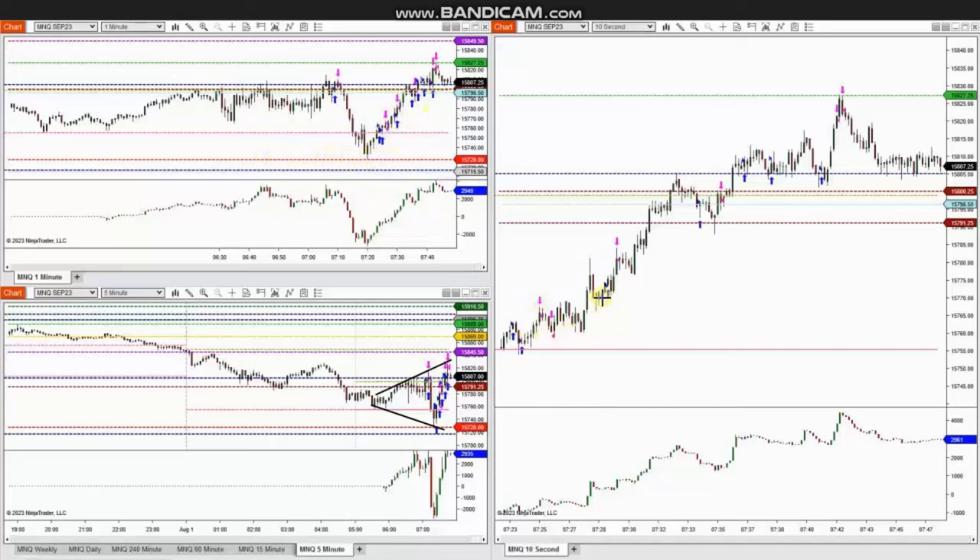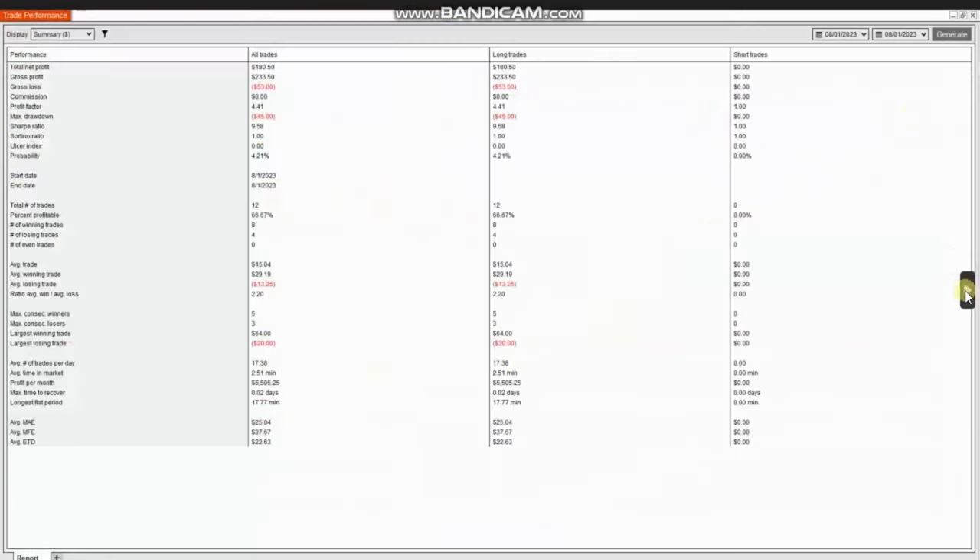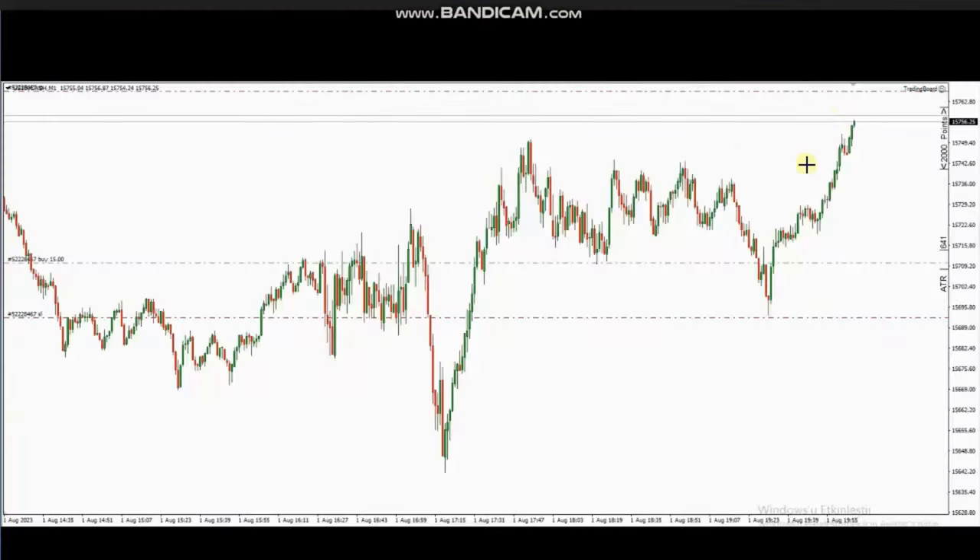Using the smaller trading chart, he entered multiple long positions and managed and closed them with profit. The result of the day was positive, showing a profit factor of 4.41 with a 66% win rate from long positions and an average win-to-loss ratio of 2.2. Thank you very much RA for sharing your trades with us.